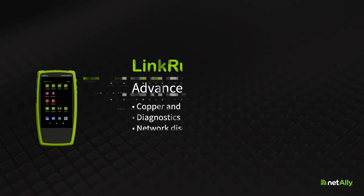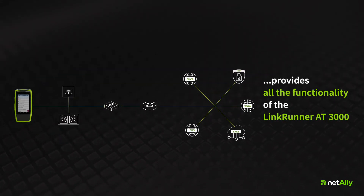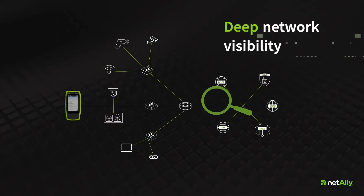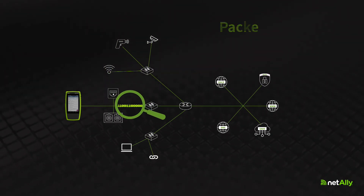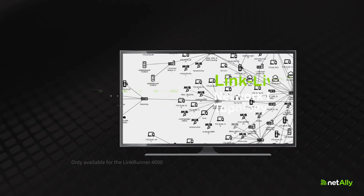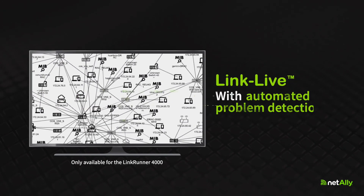The LinkRunner AT4000 Advanced Ethernet Tester provides all the functionality of the LinkRunner AT3000 and adds deeper network visibility, powerful diagnostics, and packet catcher to resolve tough issues, including comprehensive network discovery and topology mapping with automated problem detection.